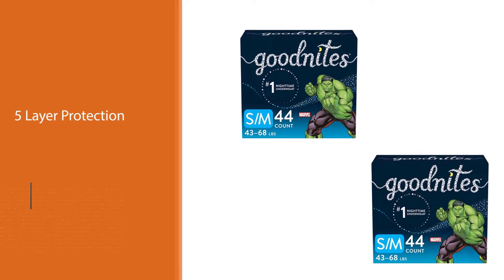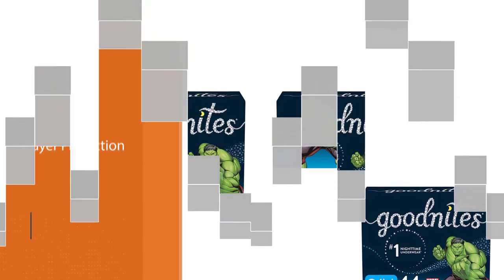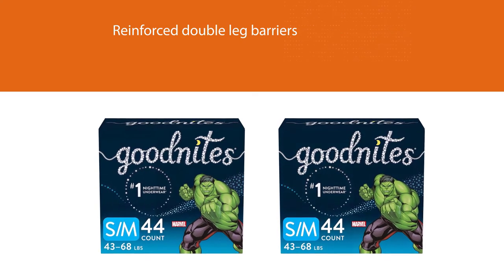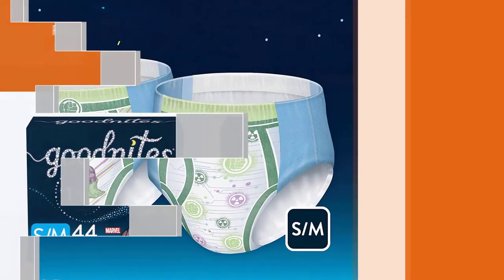GoodNites offers the most comfortable nighttime protection with a super stretchy waistband that provides a soft, underwear-like fit for all body shapes.